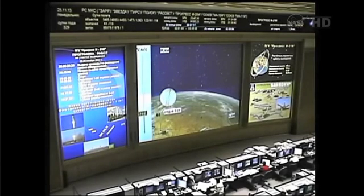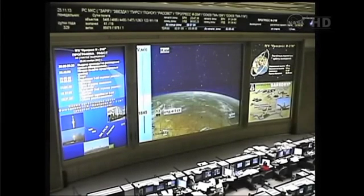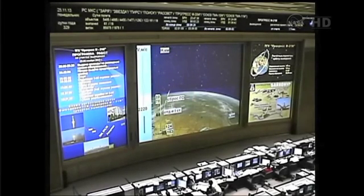Yaw, pitch and roll — all nominal. First stage separation is confirmed at an altitude of 30 miles. The Soyuz booster and the Progress vehicle now 73 miles downrange. Second stage engines reported up and running in great shape. The launch shroud around the Progress vehicle has been jettisoned at an altitude of 52 miles. The Soyuz booster now 102 miles downrange.